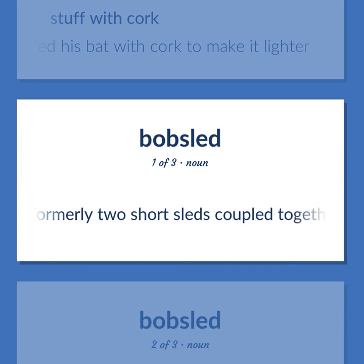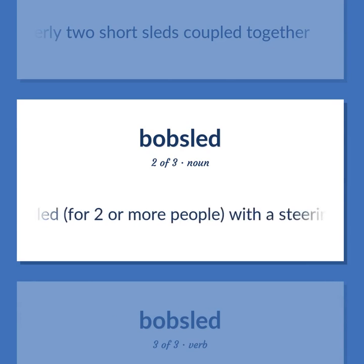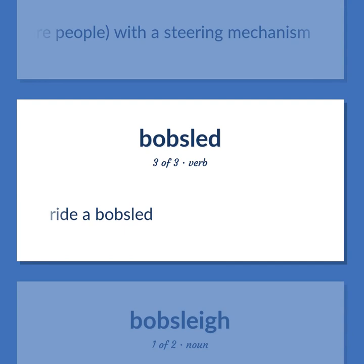Bobsled: Formerly two short sleds coupled together. A long racing sled for two or more people, with a steering mechanism. Ride a bobsled.